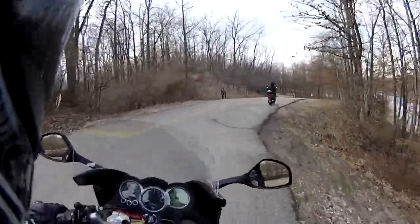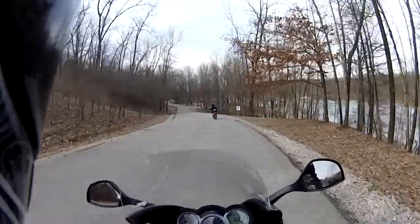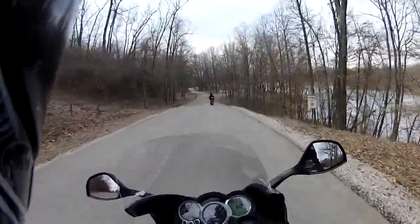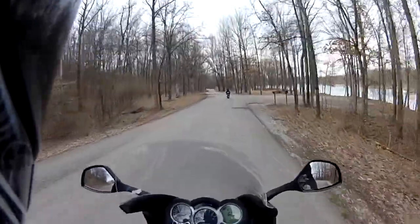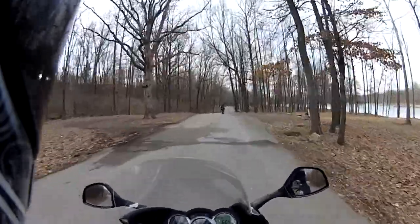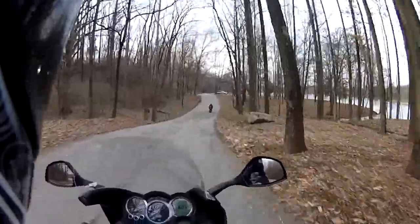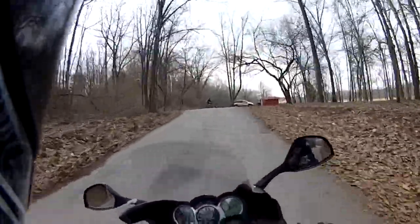Oh boy, I bet I crashed. I got him so rattled with the big bike, he forgot to turn his turning signal off. What the hell is he doing?